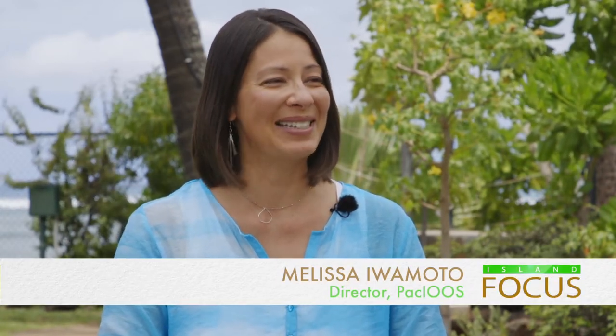We're here at the Waikiki Aquarium, meeting Melissa Iwamoto, who is with the Pacific Islands Ocean Observing System. That is quite a mouthful — there's an acronym that's easier for people to remember. Thank you so much for having me. So the Pacific Islands Ocean Observing System — for short, we call it PacIOOS — and what we do is we believe that coastal and ocean information helps save lives and protects livelihoods.